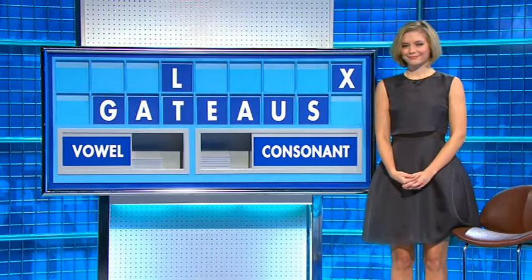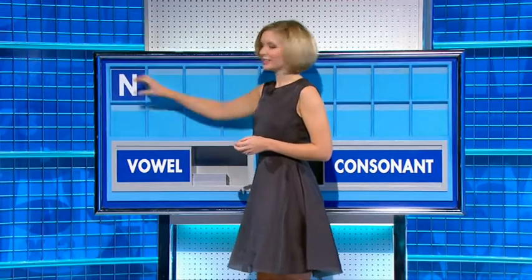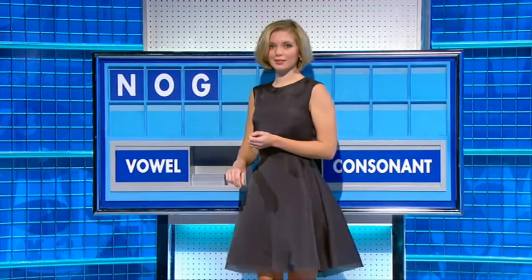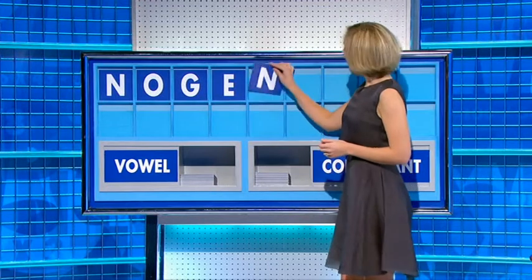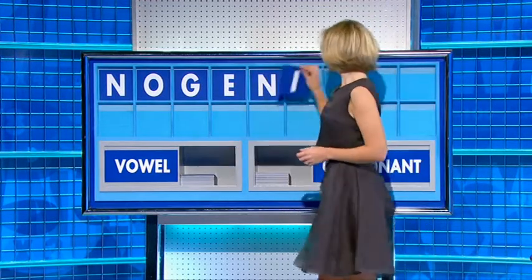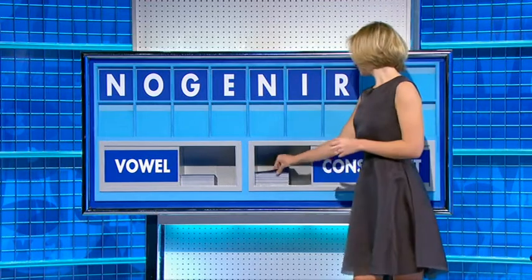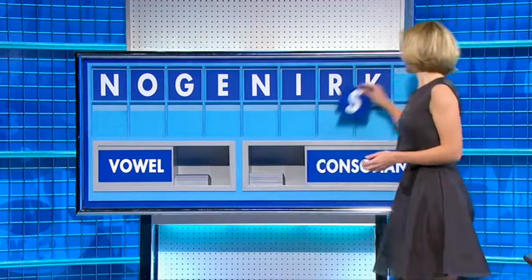Bear with me — it is there. Consonant, please, Rachel. Thank you, Daryl. N — and a vowel: O. And a consonant: G. Vowel: E. Consonant: N. And a vowel: O — I. Consonant: R. Consonant: K. And another consonant — and lastly: S.